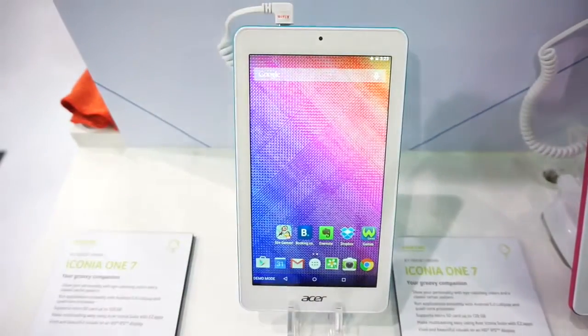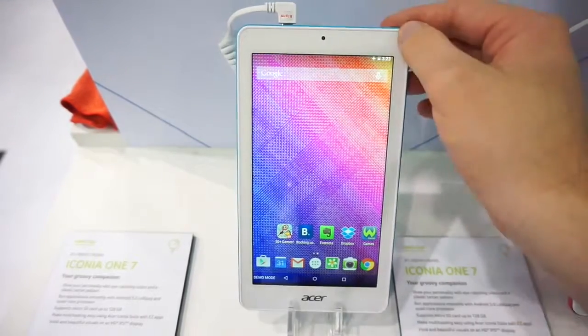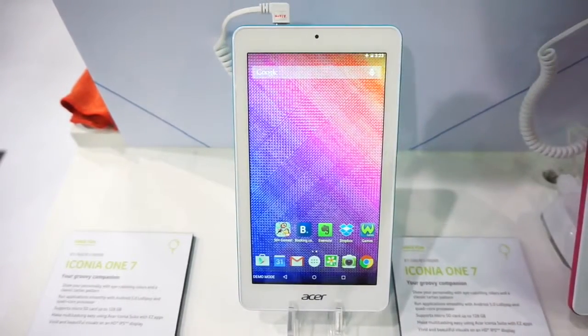This was a quick look at the Asus Iconia 1.7 tablet here at Computex 2015. I'm Daniel for Mobile Geeks, thanks for watching.